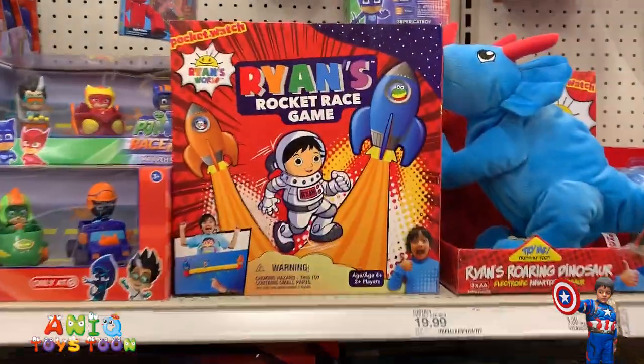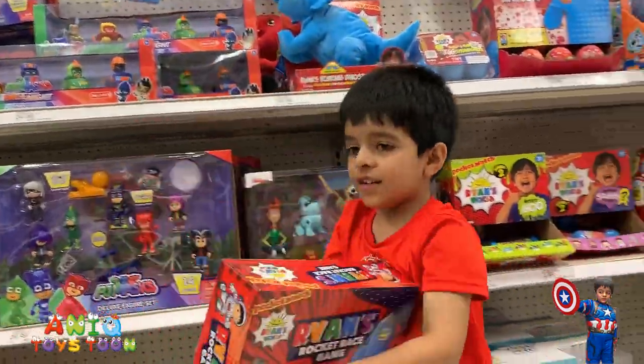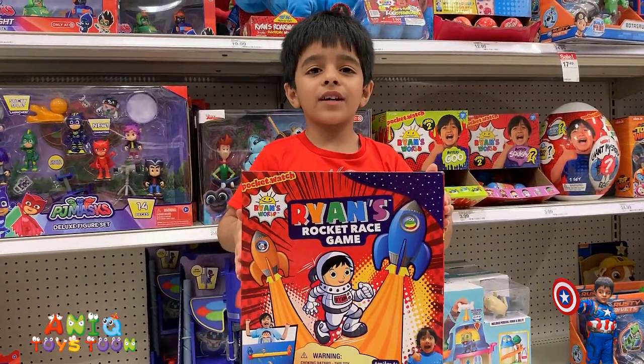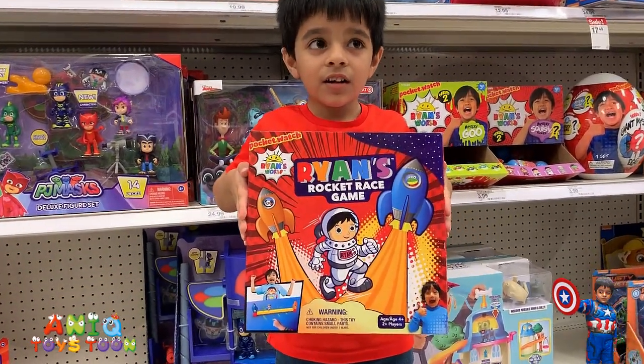So this is something we have not seen before. Can you pick it up, Anik? This is a Rocket Race Gamer. It's pretty cool. It's for four-plus years old. I'm five and a half. You're five and a half, yes. Two people can play this game. That's pretty cool.